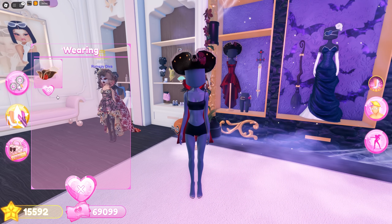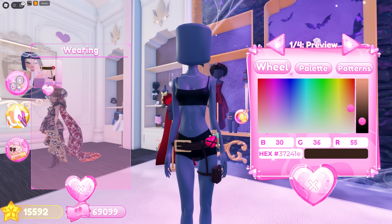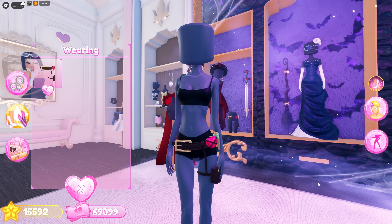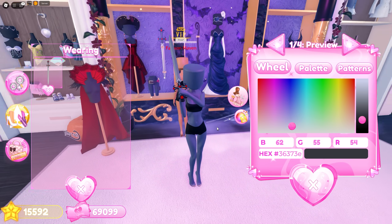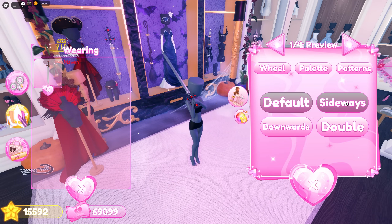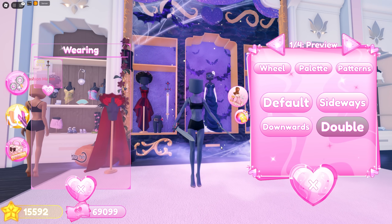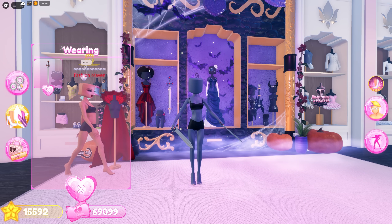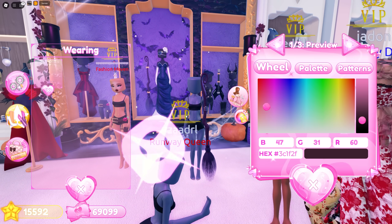Moving on, we got this belt with garters, thigh pocket, and potions — I really want to style this. We also have a sword: you can hold it up, sideways, downwards, or even better, double swords. This column is definitely giving pirate vibes.